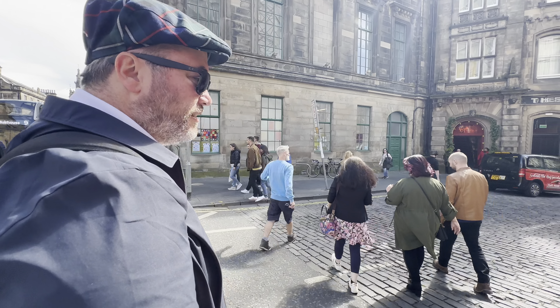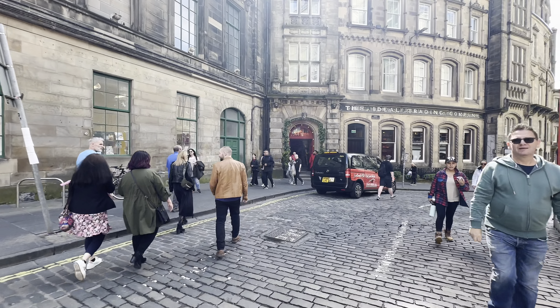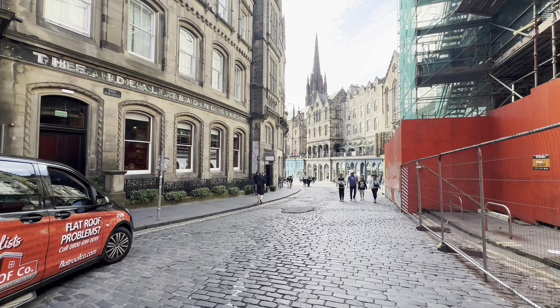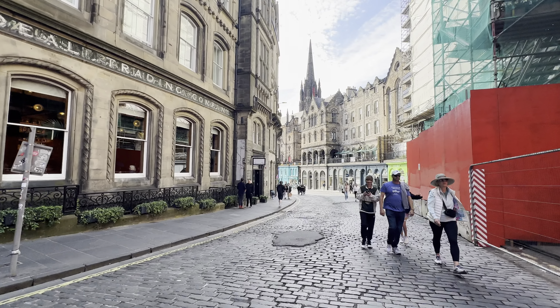Let's go for it. This is the most photographed street in all of Scotland. It's very colorful here. The reason it's called Victoria Street is because it was built during the time of Queen Victoria, so it's not quite medieval — it's Victorian, which is really 19th century. Exactly.